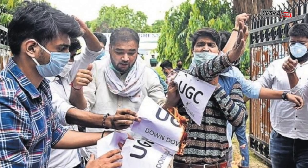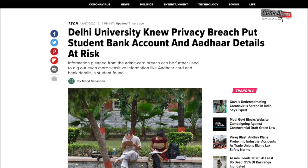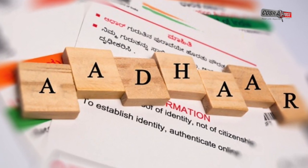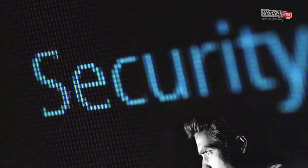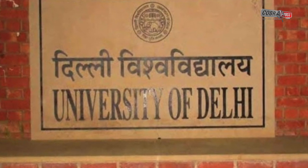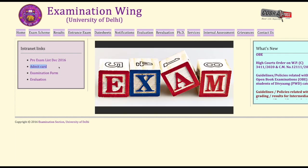Now, a computer science student on campus has shown Huffington Post India how information gleaned from the admit card breach can be further used to dig out even more sensitive information, like a student's Aadhaar card and bank details. Security researcher Karan Saini says this breach illustrates how institutions like universities remain unprepared to safeguard the vast tranches of sensitive information gathered in their rapid quest to digitise their records.